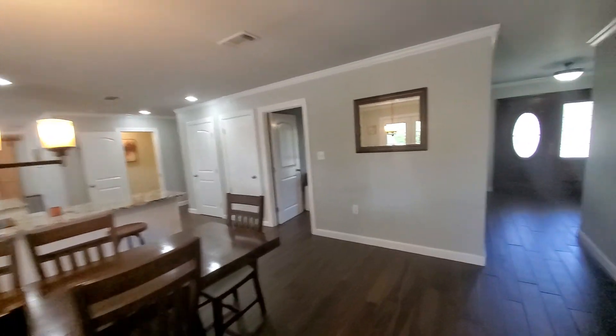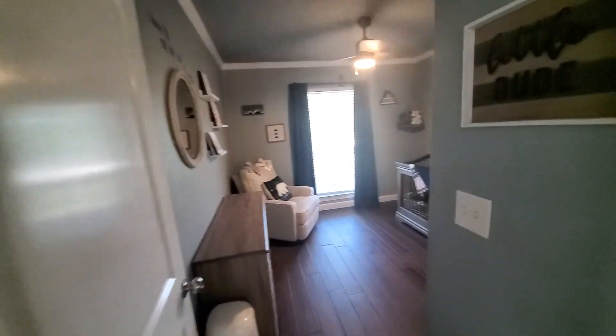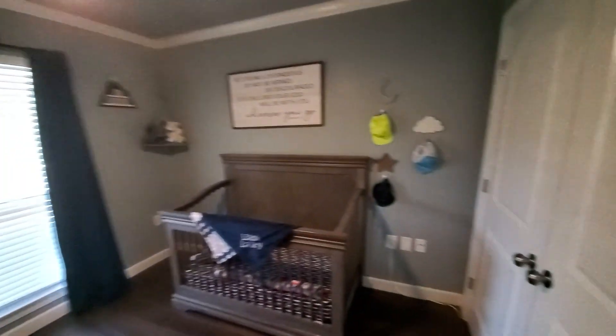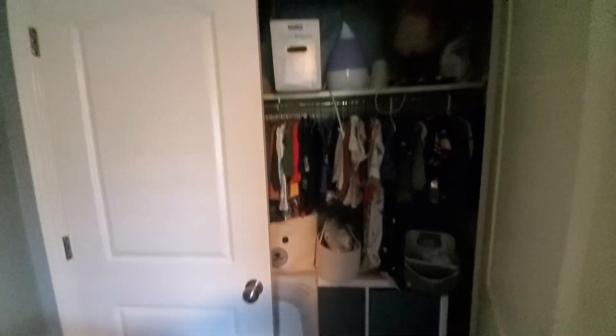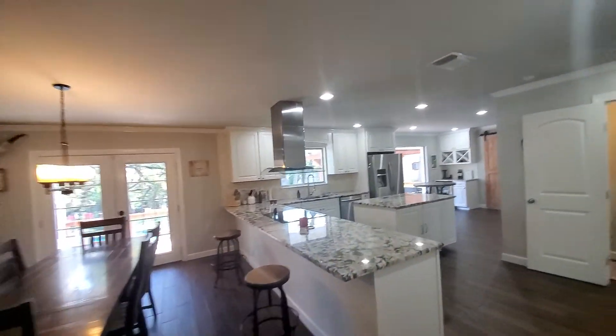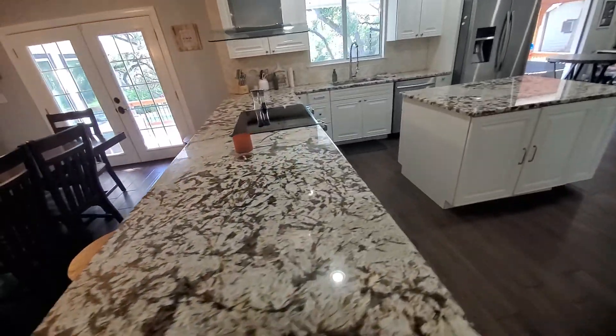They did a fantastic job in their renovations. This is one of the smaller bedrooms with a reach-in closet. No popcorn ceiling, and really pretty granite countertops.